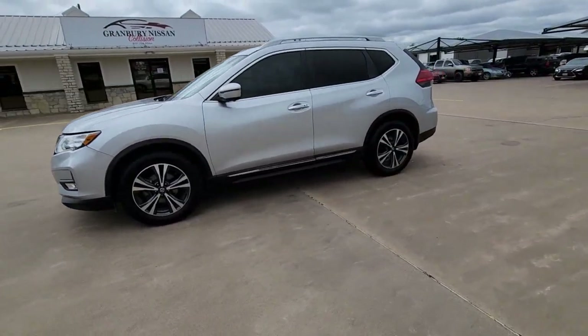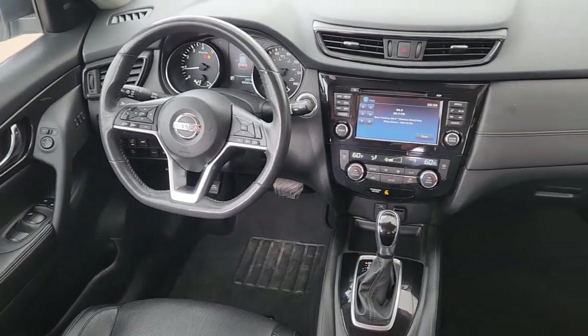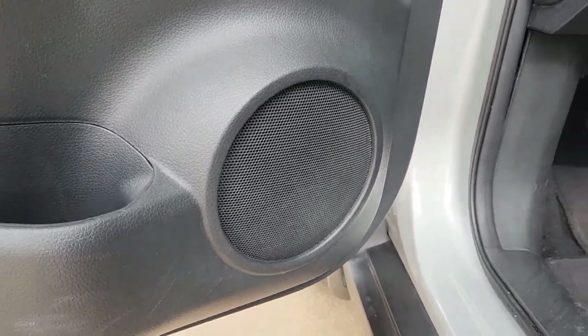These are just some of the great options this vehicle comes with: heated steering wheel, panoramic roof, navigation system, keyless entry, heated mirrors, fog lamps, satellite radio, power liftgate, aluminum wheels, and heated front seat.